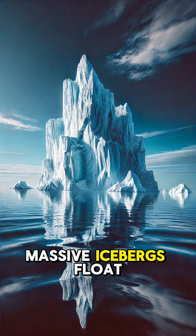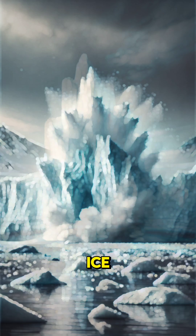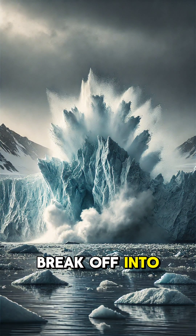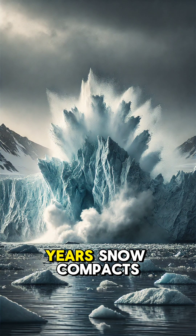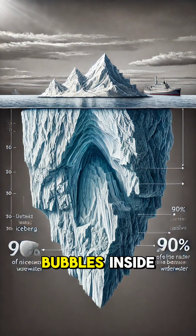Ever wondered why massive icebergs float instead of sinking? Icebergs are made of freshwater ice, formed when glaciers break off into the ocean. Over thousands of years, snow compacts into dense ice, trapping tiny air bubbles inside.